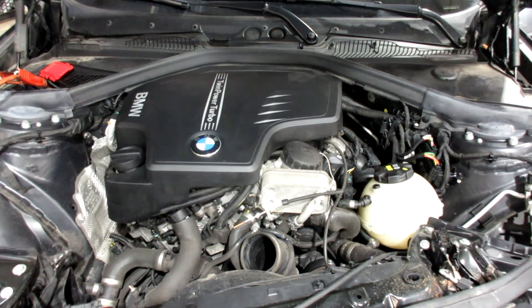Nice. As you can see, this motor starts and runs excellent. If you need any parts for this vehicle, or any other, you can visit us at Tom's Foreign Auto. Thank you.